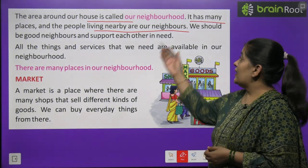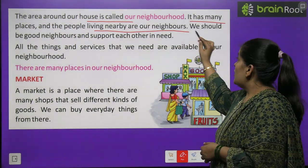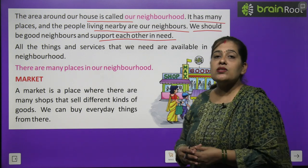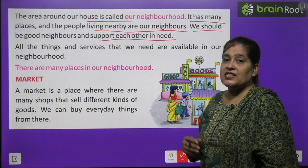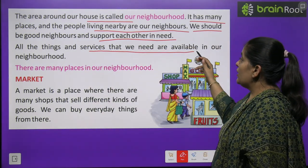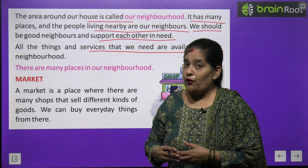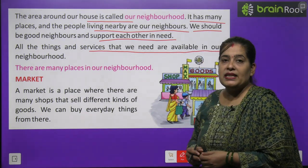We should be a good neighbor and support each other in need. All the things and services that we need are available in our neighborhood.